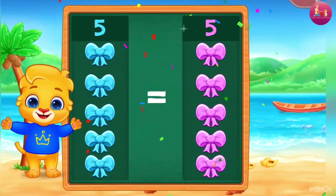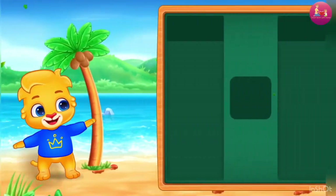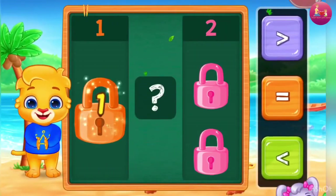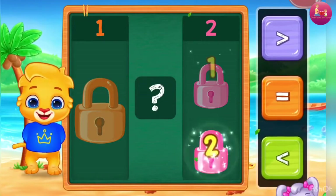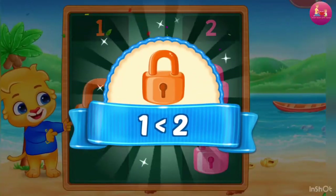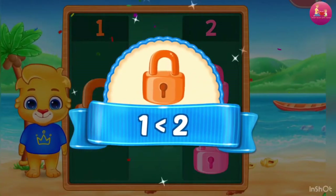Three! Blocks! One! One! Two! Less than — One is less than Two!